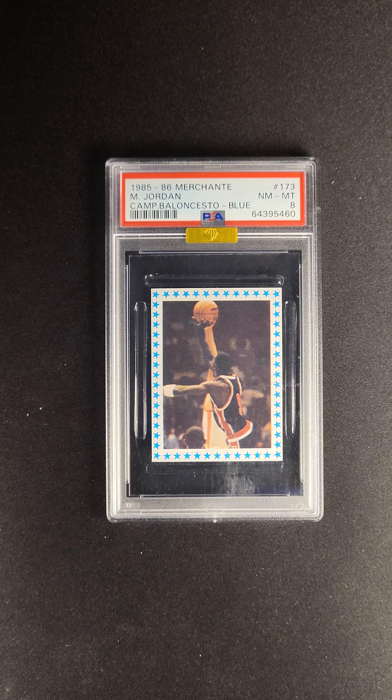We're talking about a card that's about a thousand times rarer when it comes to pure population. First one I've ever seen in hand — it's really a cool card to behold. If you're a serious Jordan collector and you want something that's going to differentiate your collection, this is a great example of a card like that. The card is available now at the PWCC Premier Auction.